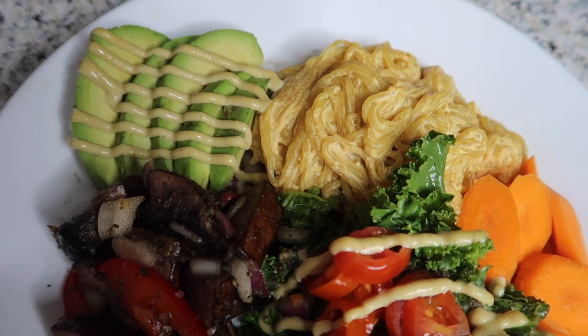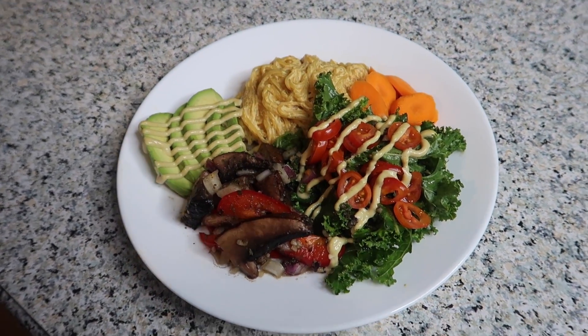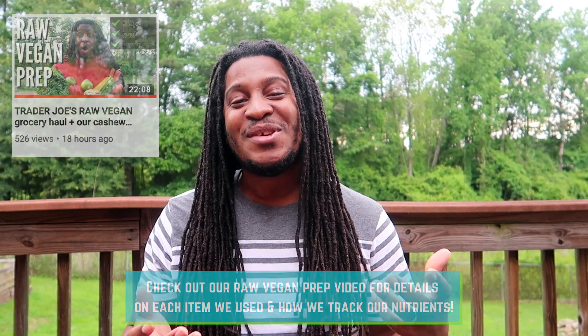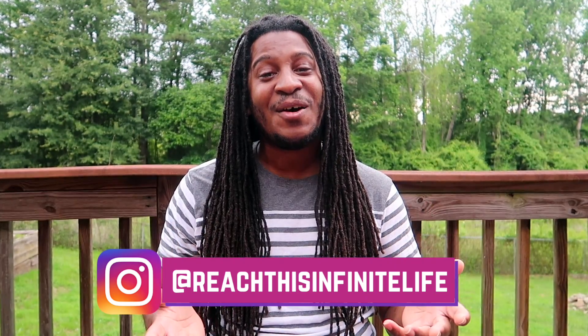What's up guys! Today we are sharing what we ate on day one of our raw vegan challenge. It's actually the end of the day and for dinner we're going to be sharing our raw vegan jerk chicken recipe, but before that we're going to backtrack and show you what we had for breakfast, snack, lunch, then another snack. We are a vegan family of eight — we have six children and we've been vegan for five years.